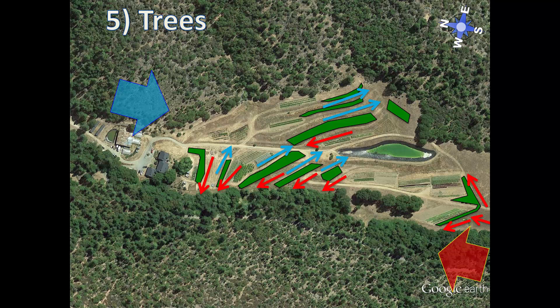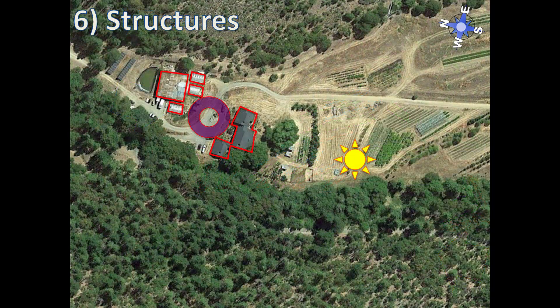Next on the scales of landscape permanence we have the placement of structures. Here you can see the structures clustered up at the top of the farm with good solar orientation. Greenhouses, home, and barn are all centered around the main vehicle entry and parking hub.